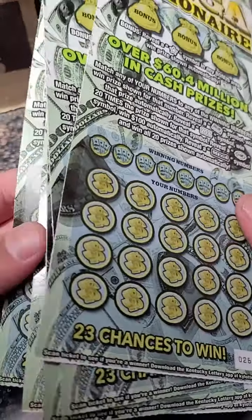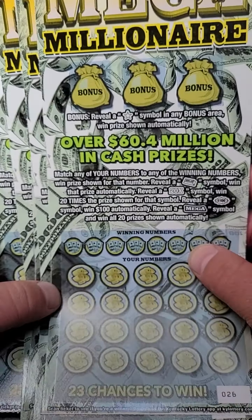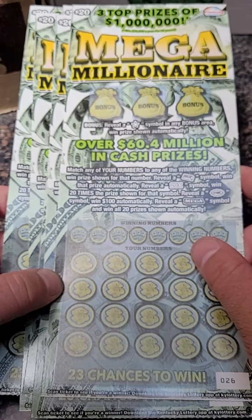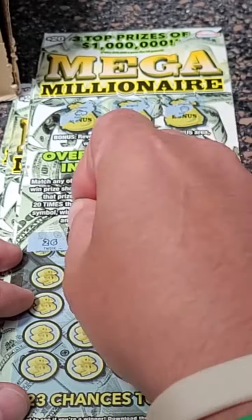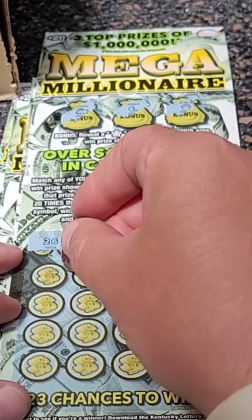All right, we spent $100 again on the Mega Millionaire $20 lottery tickets from the Kentucky Lottery — went up to one million dollars. Here we go, we're looking for the star for the bonus up top and any winning numbers or symbols on the bottom of the ticket.